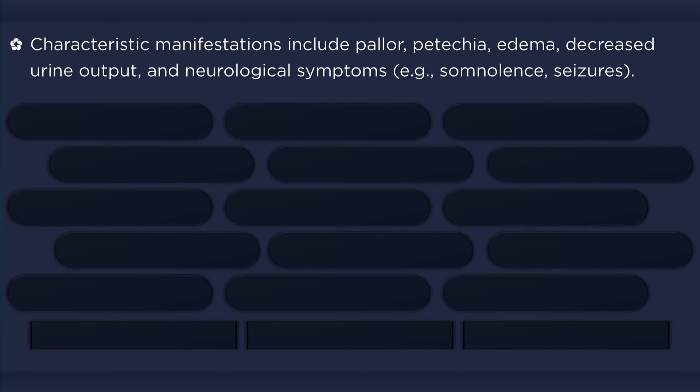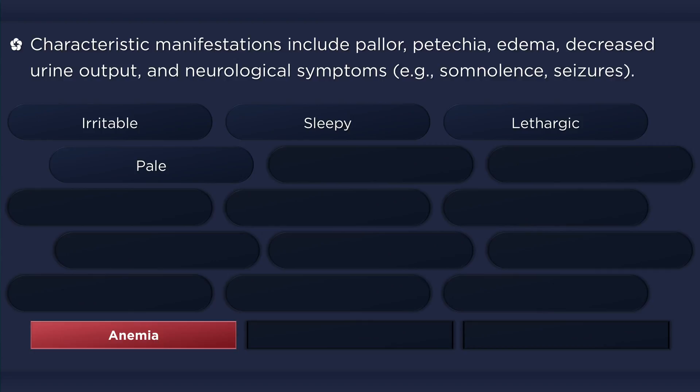Hemolytic Uremic Syndrome affects multiple organ systems and may present with a wide range of manifestations. Children may present with irritability, or their parents may describe an alteration in their usual behavior. Patients both young and old may appear tired or lethargic with pale skin due to anemia. Elevated indirect bilirubin can result in scleral icterus and jaundice.